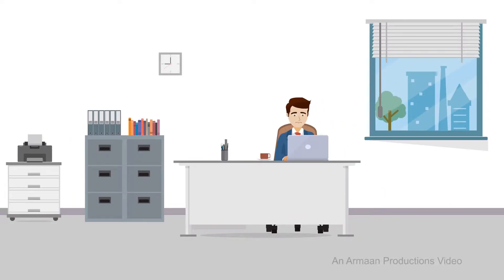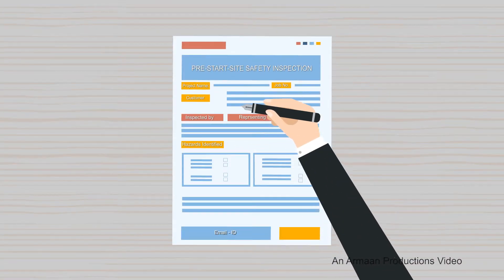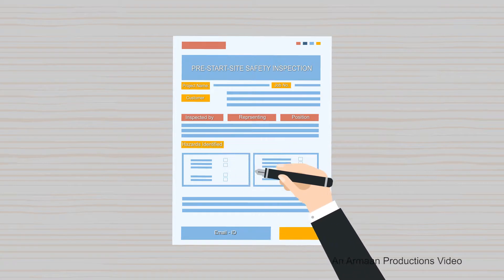Have you been filling paper forms endlessly? Struggling all the time to come up with the correct data? Do your field personnel always miss out some data on the form as well as make scratches on the page?